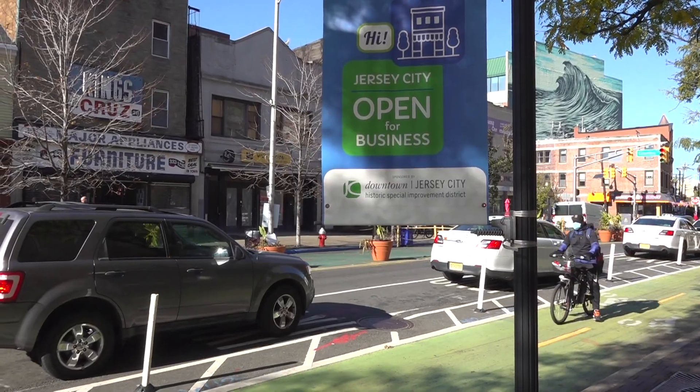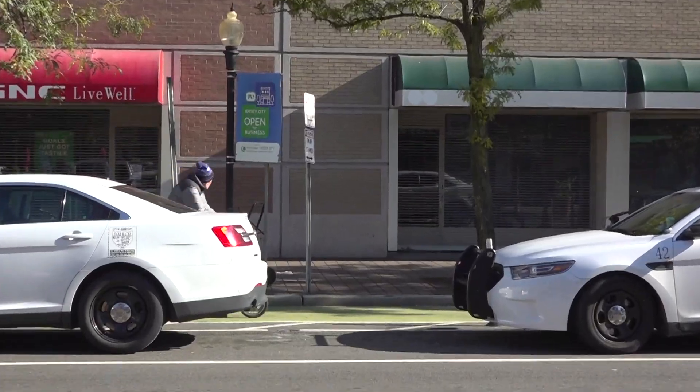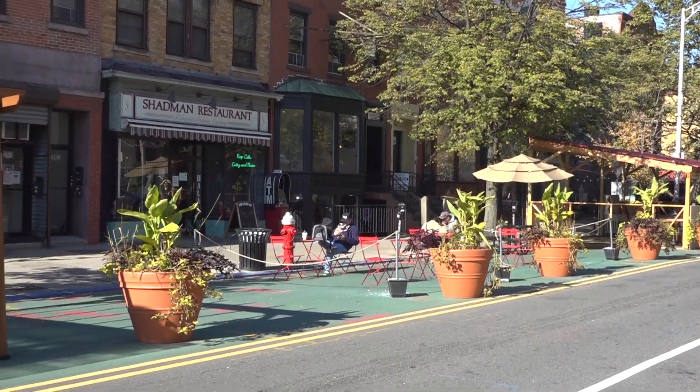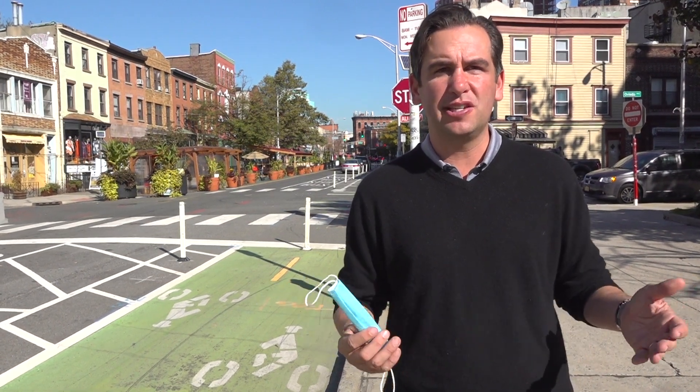If you think about where we're standing right now, I think that if we went through the normal process absent of COVID, it would have been very hard to take away lanes, implement the protected bike lanes here, and have the restaurants expand — it would have been a several-years process. Because of COVID we implemented it, we worked with the community on it, and I think by and large people would say this has been a huge success.